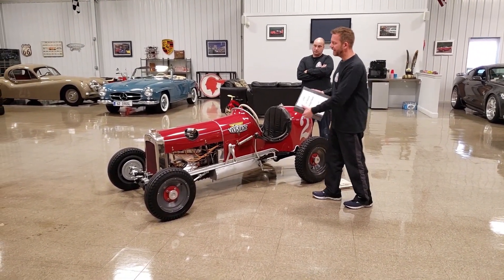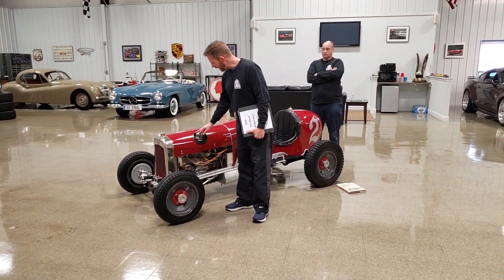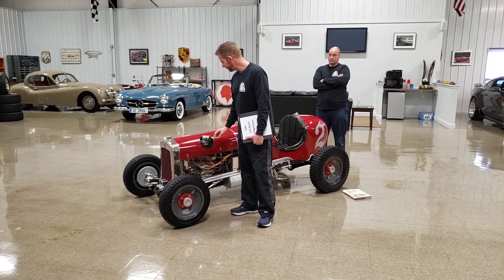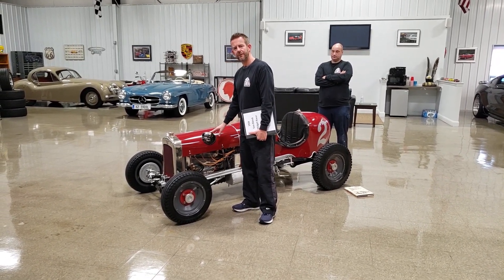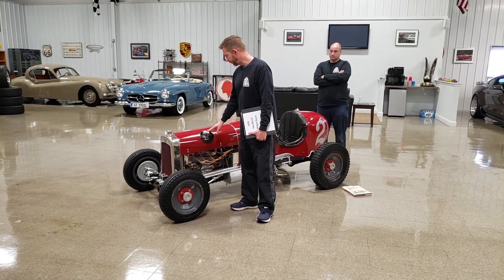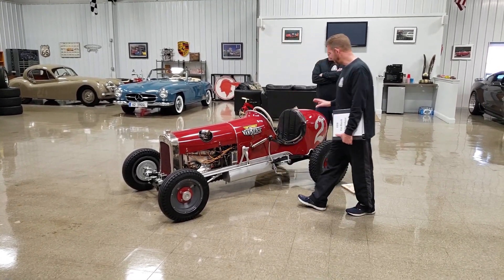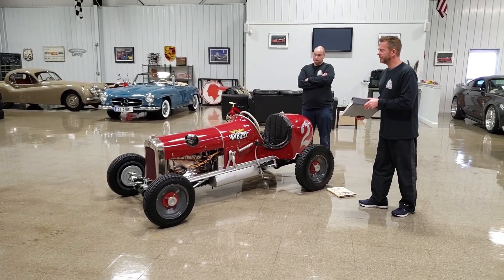To find a midget racer as authentic as this one with that engine and drivetrain makes it absolutely amazing. It even still has the original Winfield S carburetor from when it was at the Hera Automobile Collection, which is just really, really cool. It's just a super piece that I'm really excited about.